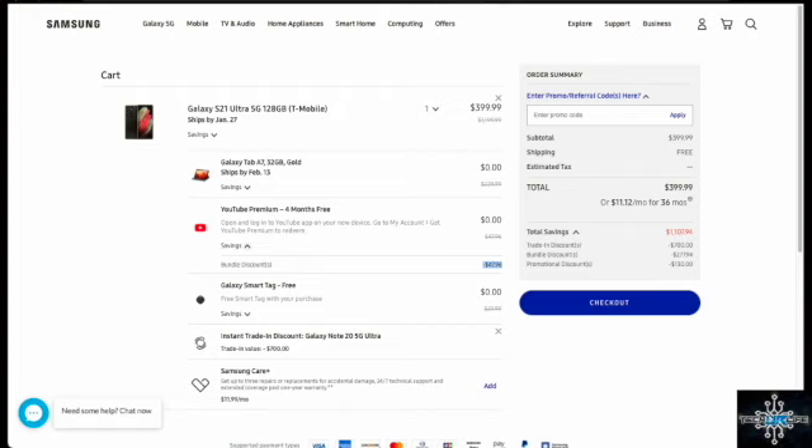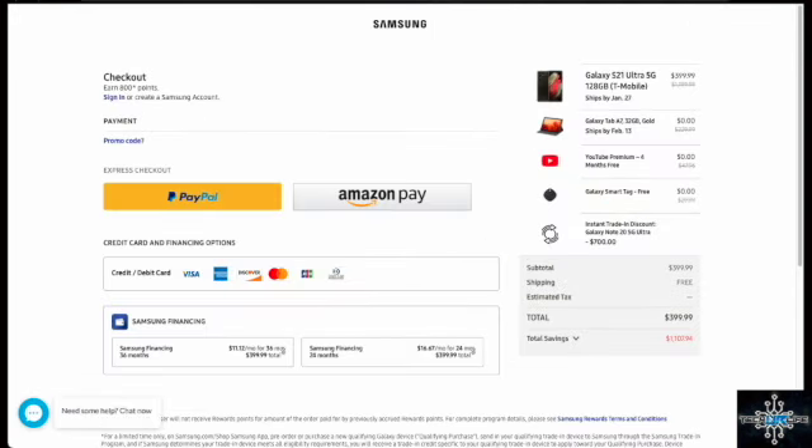You click checkout and choose your payment method. It shows $1,107.94 in total savings by trading in your device and pre-ordering the Samsung Galaxy S21.